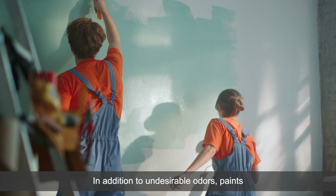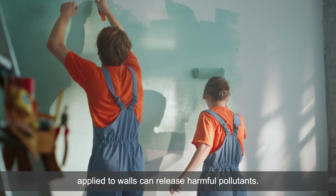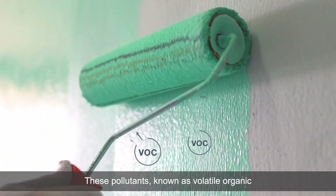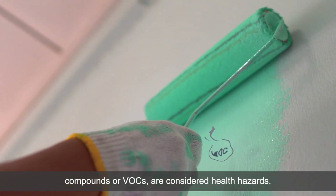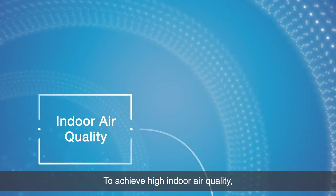In addition to undesirable odours, paints applied to walls can release harmful pollutants. These pollutants, known as volatile organic compounds or VOCs, are considered health hazards. To achieve high indoor air quality,